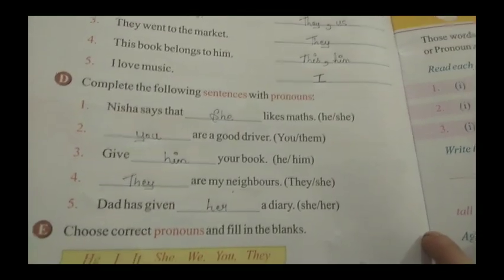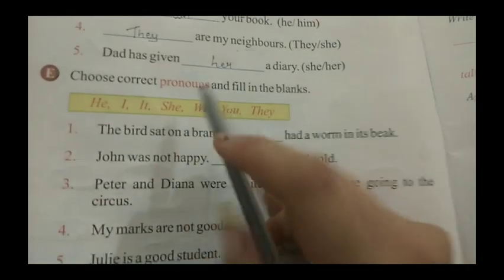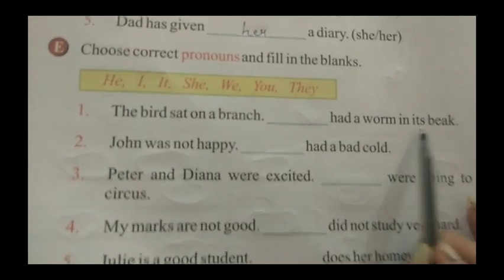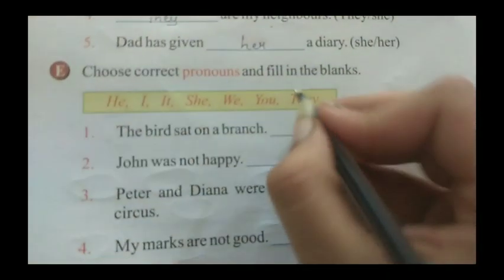Now we are going to start exercise number E, which is the last exercise of this chapter. It says: choose the correct pronouns and fill in the blanks. First sentence: The bird sat on a branch. Dash had a worm in its beak. So what do we use for the bird? 'It.' So here I will write 'it'.